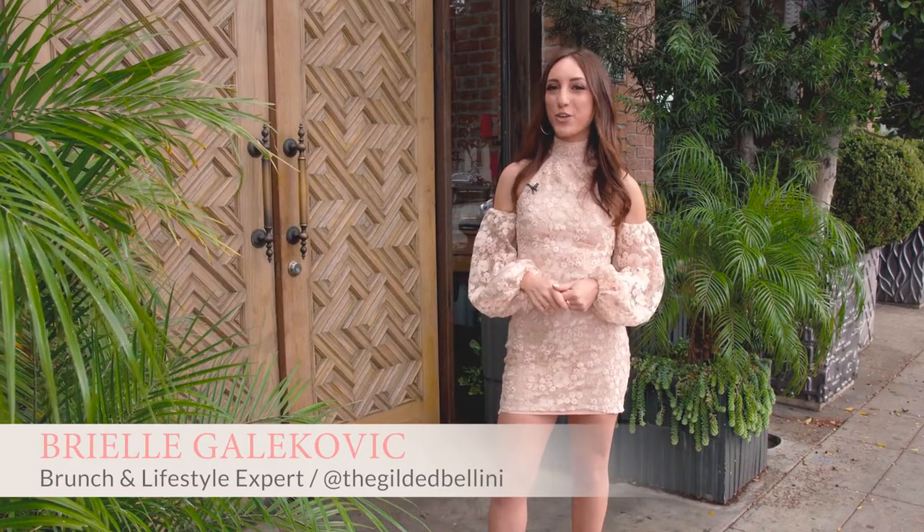What do you look for when searching for your next weekend brunch spot? Maybe it's an artsy aesthetic, an inventive and dynamic menu, a stylish ambiance or exceptional hospitality. Well, what if I told you that Nora right here in West Hollywood had all of that and more.